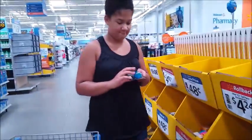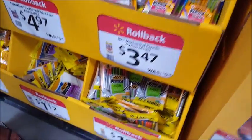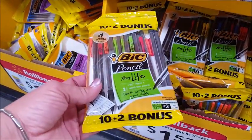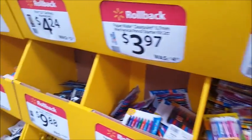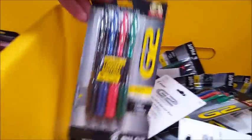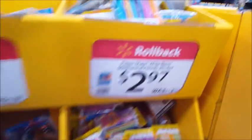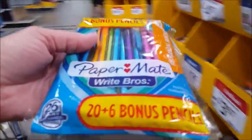In the store now — I'm getting these twistable colored pencils; you twist them and then stop. And I'm going to get these extra pencils because you guys go through pencils and there's only like three bucks for 20. A good deal.